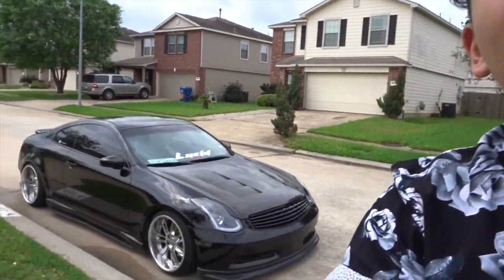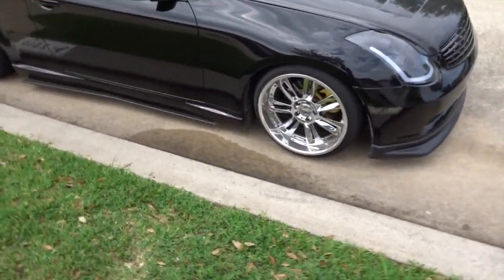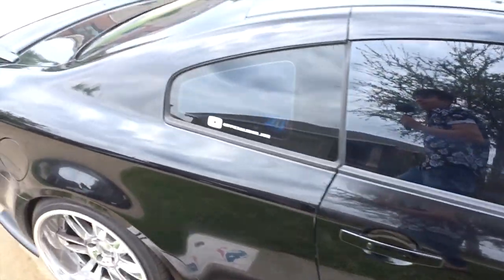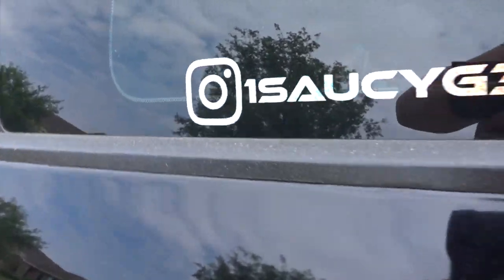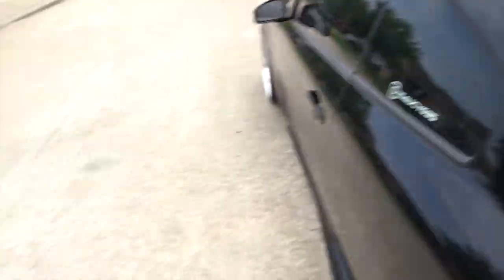Alright guys, now that I look at it, the car really doesn't have that much pollen right now, so I think I'm going to go ahead and leave it or maybe just give it a quick little rinse. As you can see it's just a little bit dirty. Make sure you guys go check out my Instagram — one saucy G35.